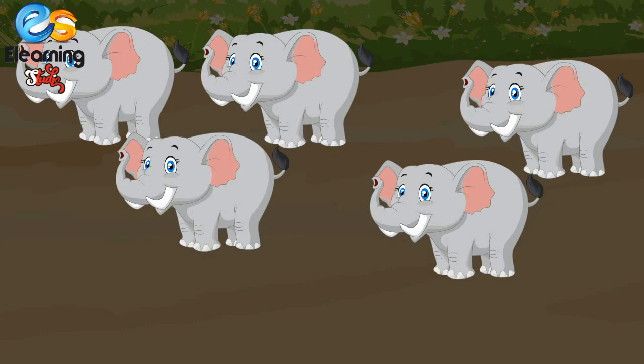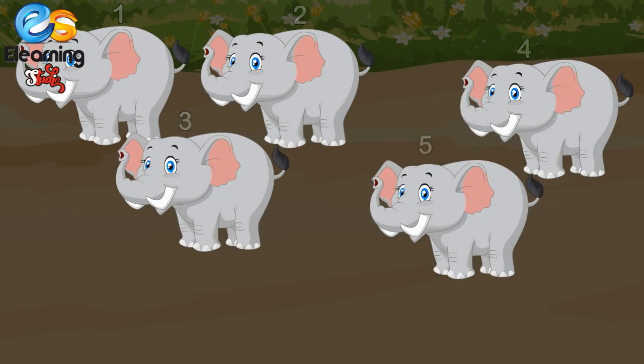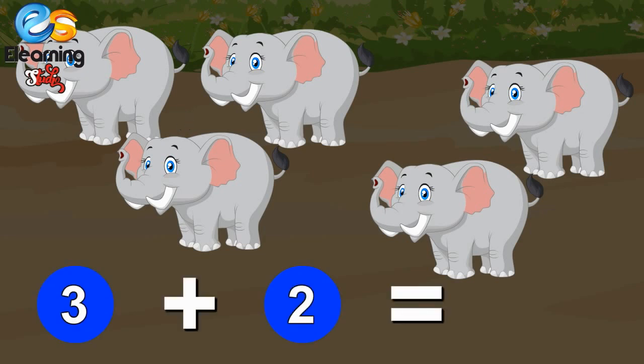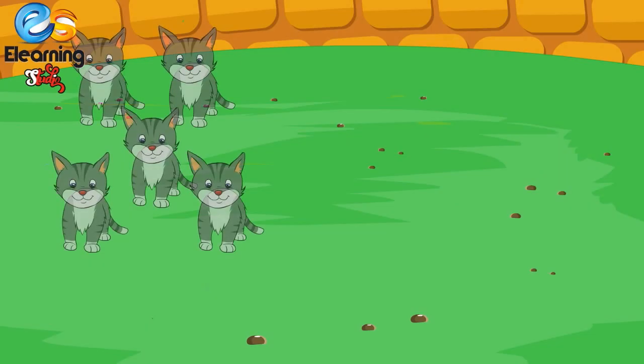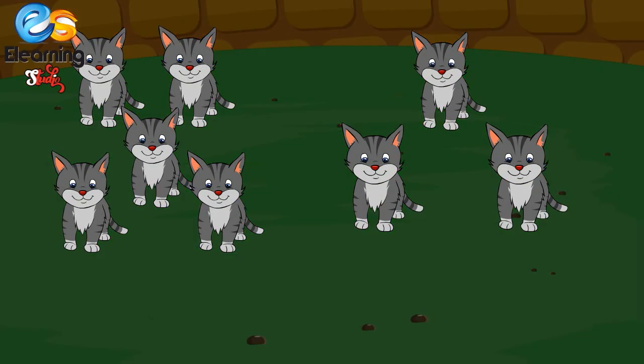Three elephants and two more elephants come — how many elephants, children? One, two, three, four, five. Three elephants and two elephants make five elephants. Very good! Three plus two is equal to five.